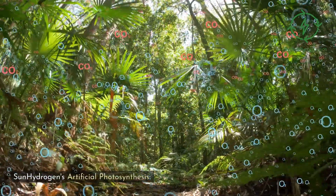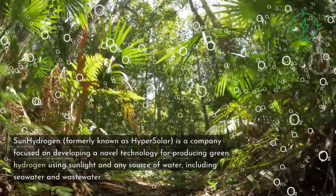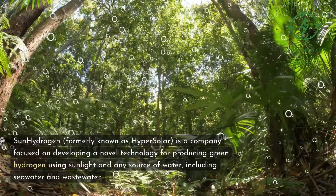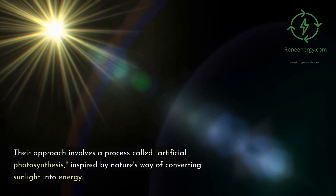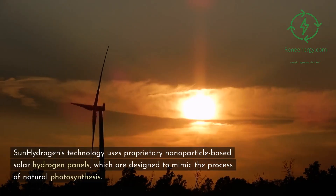Sun Hydrogen's Artificial Photosynthesis: Sun Hydrogen, formerly known as Hypersolar, is a company focused on developing a novel technology for producing green hydrogen using sunlight and any source of water, including seawater and wastewater. Their approach involves a process called artificial photosynthesis, inspired by nature's way of converting sunlight into energy. Sun Hydrogen's technology uses proprietary nanoparticle-based solar hydrogen panels, which are designed to mimic the process of natural photosynthesis.